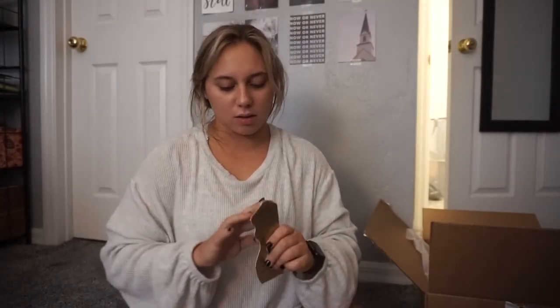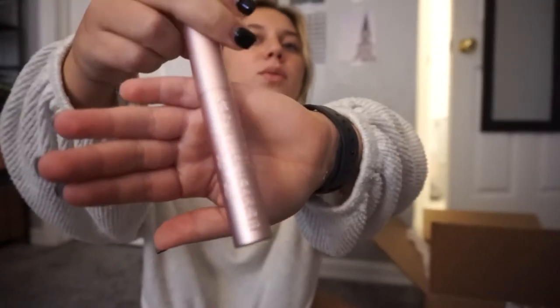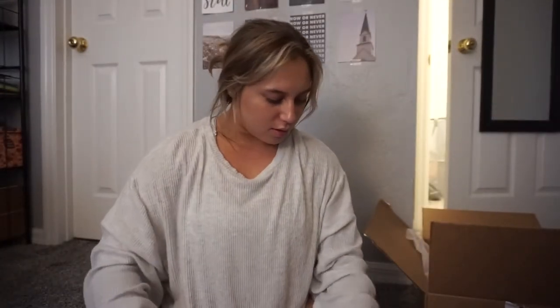The Better Than Sex mascara. This is like my go-to mascara — this is like the second one that I use. I'll open up the mirror first, I'll save the eyeshadow for last.